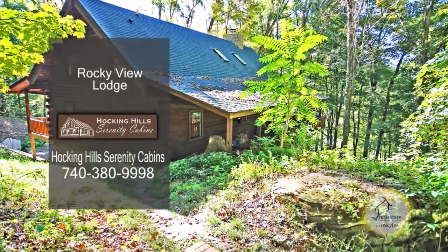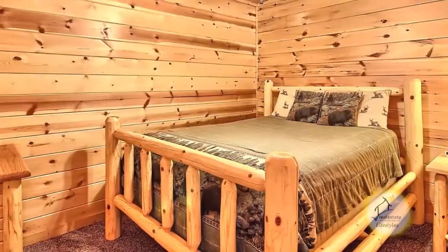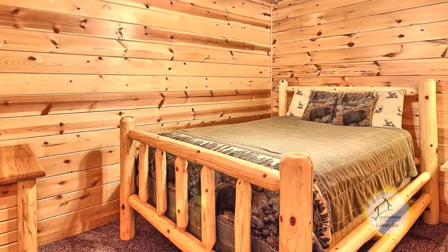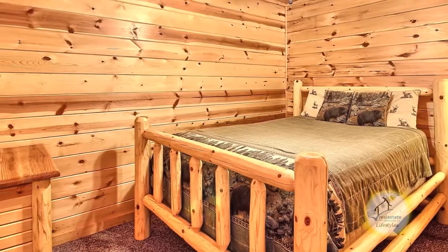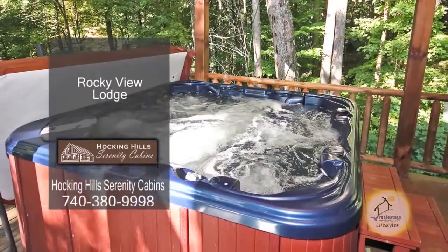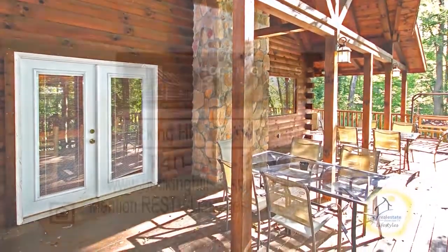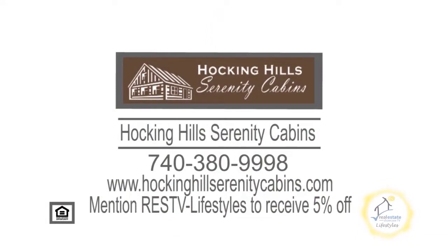Serenity Cabins and Lodges offers 12 stunning cabins and lodges in Hocking Hills. Rocky View Lodge features five queen beds and two futon bunks. The fully equipped kitchen has an eating area and a large breakfast bar. The large backyard deck has a hot tub. Reserve your cabin or lodge today and mention RESTV to receive 5% off.